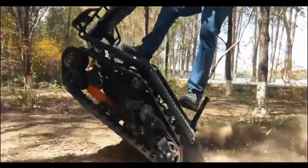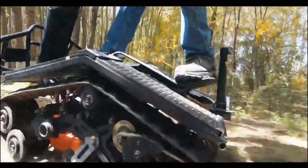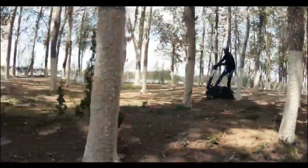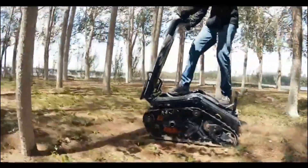With a rugged design built to handle extreme environments, the DTV Shredder is perfect for thrill-seekers looking to explore off-the-beaten-path terrain in an environmentally conscious way. It's a new take on outdoor recreation that blends power, sustainability, and adrenaline.